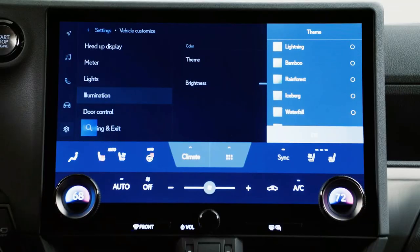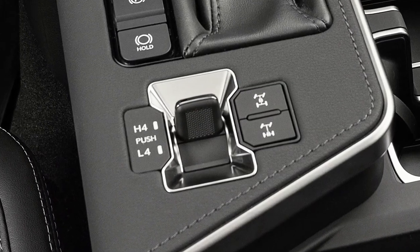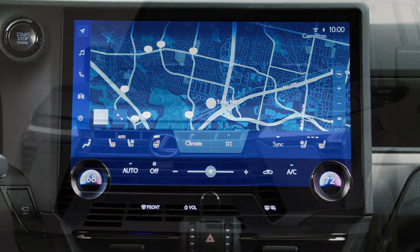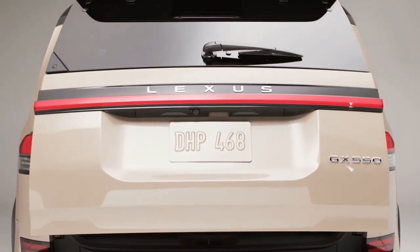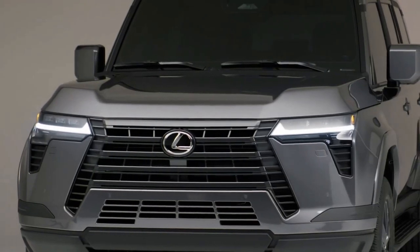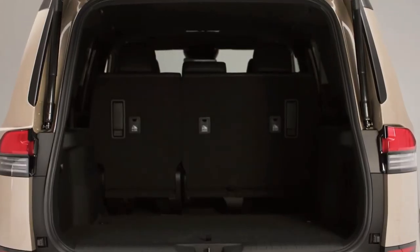The first-ever Overtrail grade comes with standard 33-inch all-terrain tires and 18-inch wheels. The 3.4L twin-turbo V6 produces 349 horsepower and 479 foot-pounds of torque. A hybrid powertrain is to come later. Standard equipment includes Lexus Safety System+ 3.0 and Lexus interface with 14-inch multimedia touchscreen.